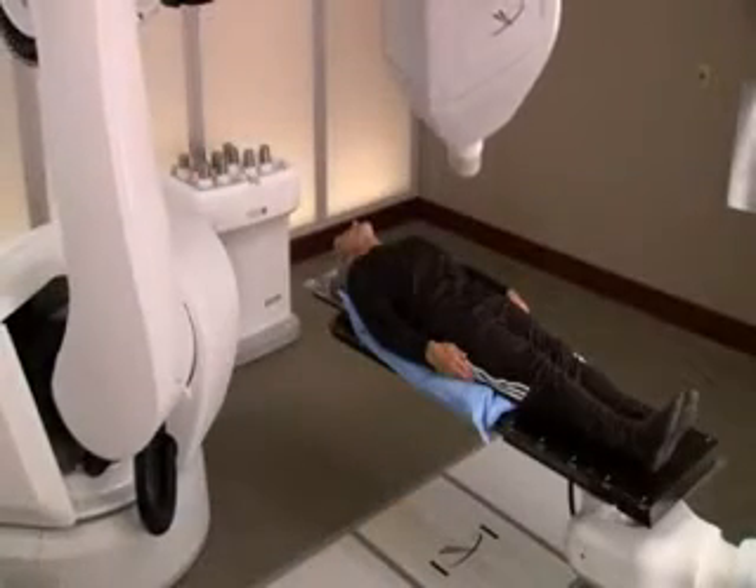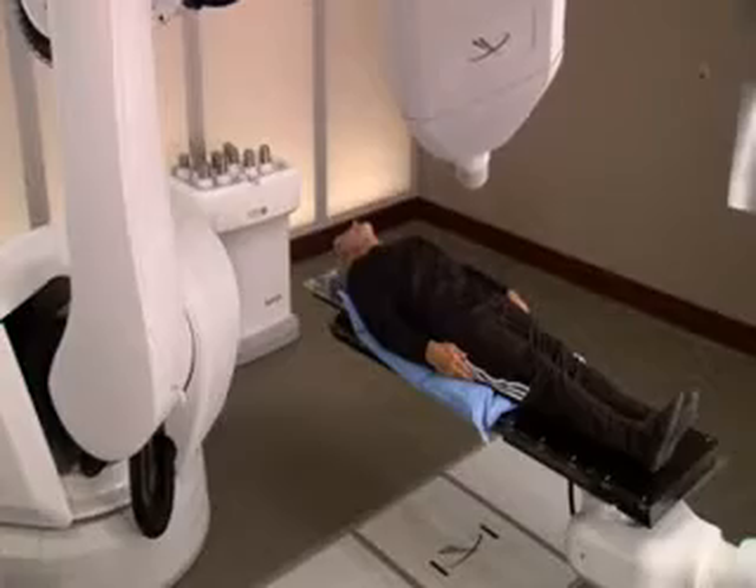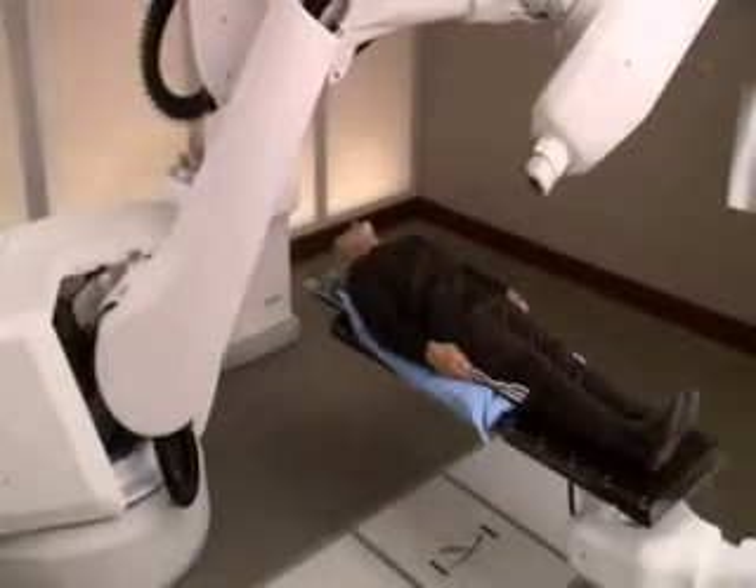It allows you to lie and breathe normally during treatment and enables your doctor to zero in on a moving target — your prostate — and treat it without harming surrounding critical structures or healthy tissue.